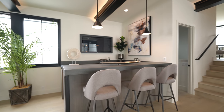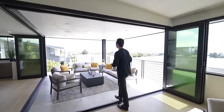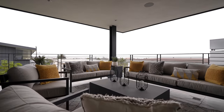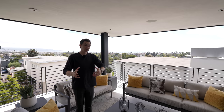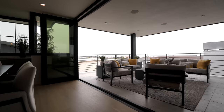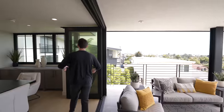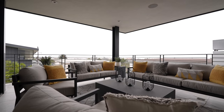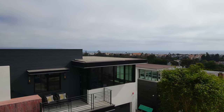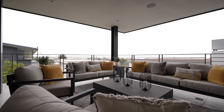Now we have the private patio section, complete with phenomenal ocean views in the distance all the way to Palos Verdes. All of the doors are currently open, so you may not have even noticed we transitioned to the outdoors. You've got these sliding stackable accordion doors, which can conveniently section off this private space if you like. If it were me, I would probably have these open 24-7. I literally feel the cool ocean breeze as I'm speaking right now. Beautifully staged section, super ideal for entertaining.